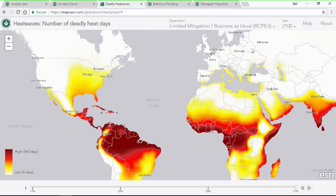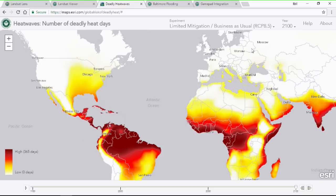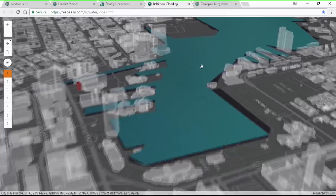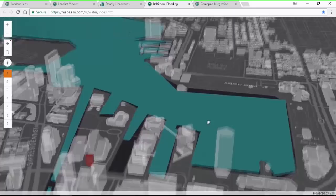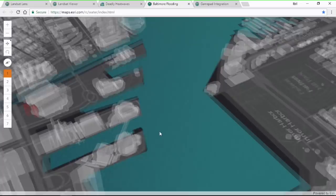This is a polygon feature service with a custom renderer. You can see a reflection of the sky in the water. At this scale there's a bit of texture, but if I zoom in lower, the water is actually shimmering — you can see movement in the water. This is a custom renderer in the JavaScript API.